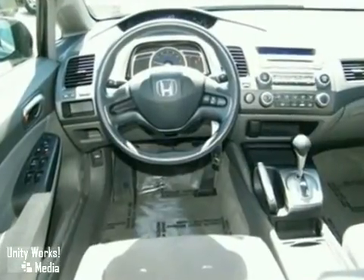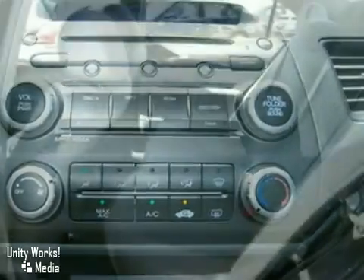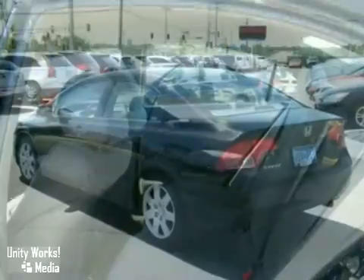It also has keyless entry, a tilt steering wheel, and cruise control. The CD player and child safety locks make this vehicle hard to pass up.